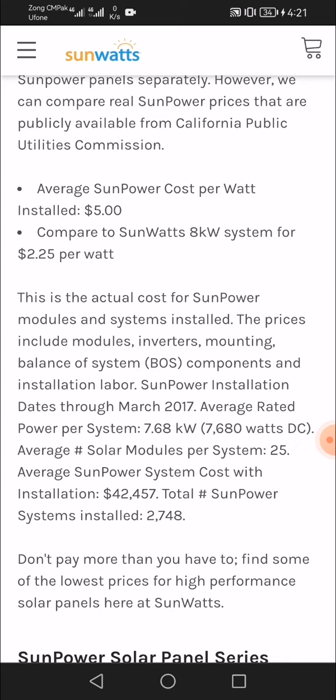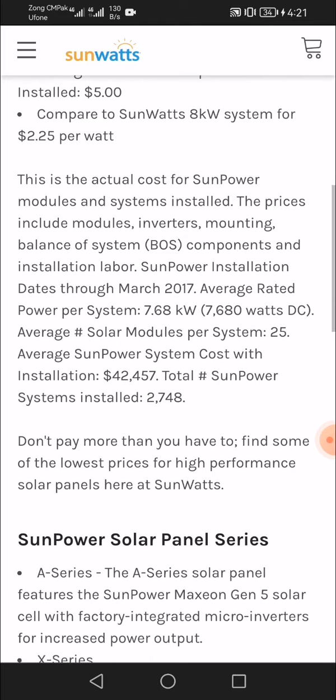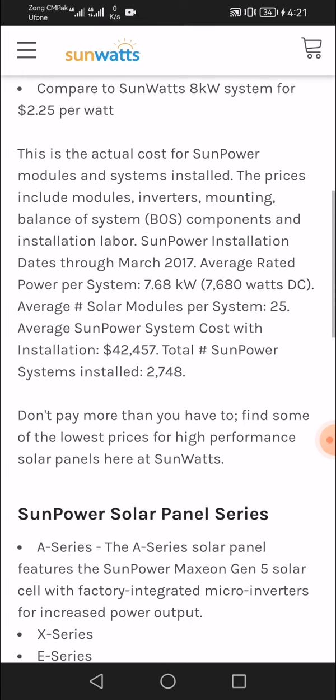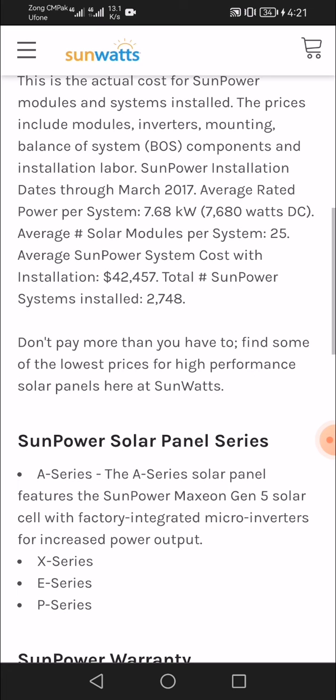Based on SunPower installation data through March 2017: average rated power system 7,566–7,680 watts DC, average solar modules per system 25, average SunPower system cost with installation $42,457, and total SunPower systems installed 2,748. Don't pay more than you have to — find some of the lowest prices for high-performance solar panels at SunWatts.